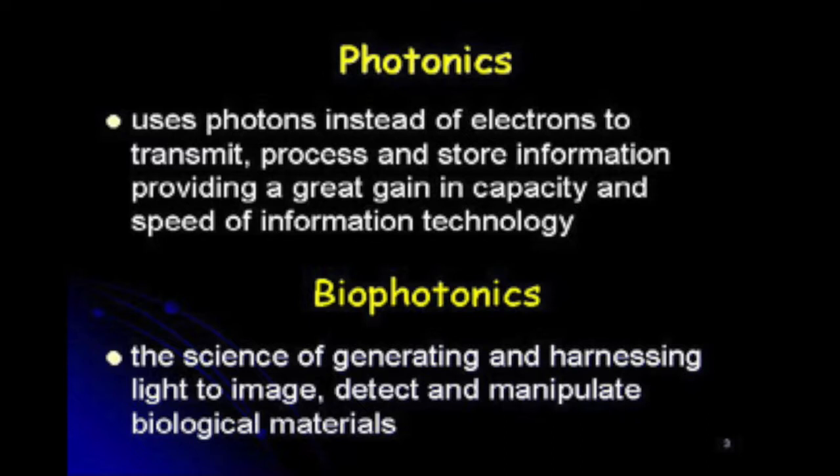Everybody here has heard about photonics. We can define photonics as the use of photons instead of electrons to transmit and store information, providing a great gain in capacity and speed of information technology. If you talk on the phone today between different continents, the information will be sent the majority of the way through optical fibers. We have to build the fibers, ensure minimal losses, and also build little devices — beam splitters, lenses — to build entire systems good enough for teleconferencing or video images. That's what photonics has been doing for a long time.